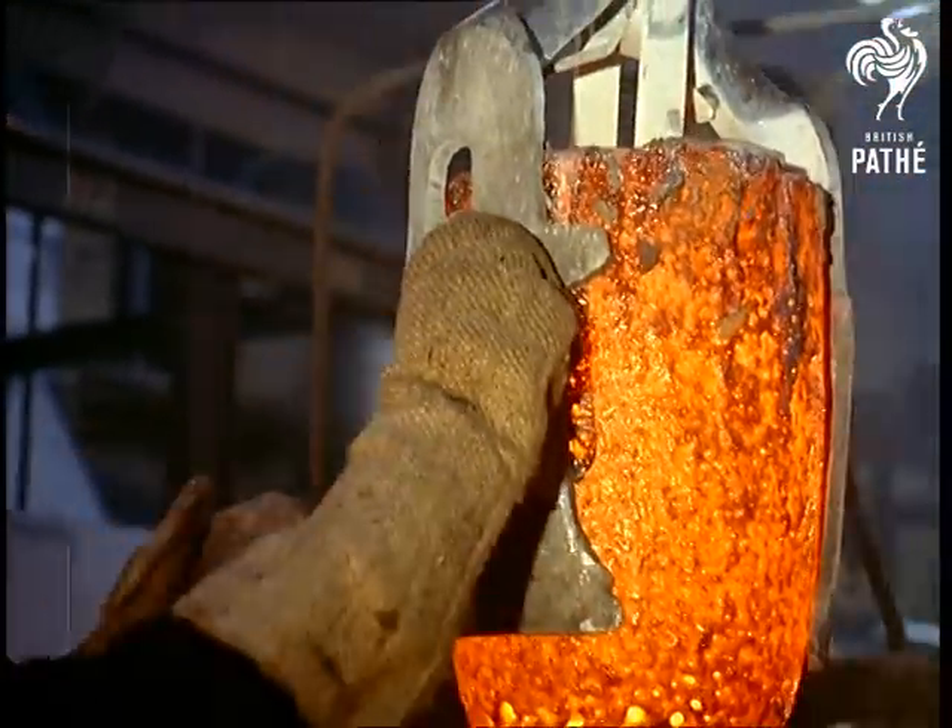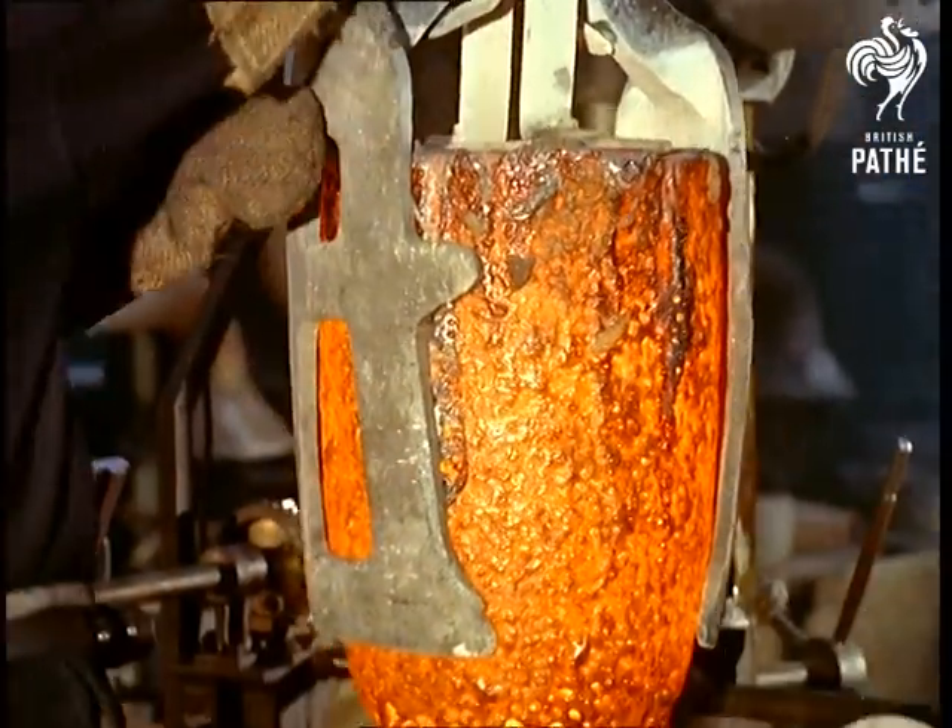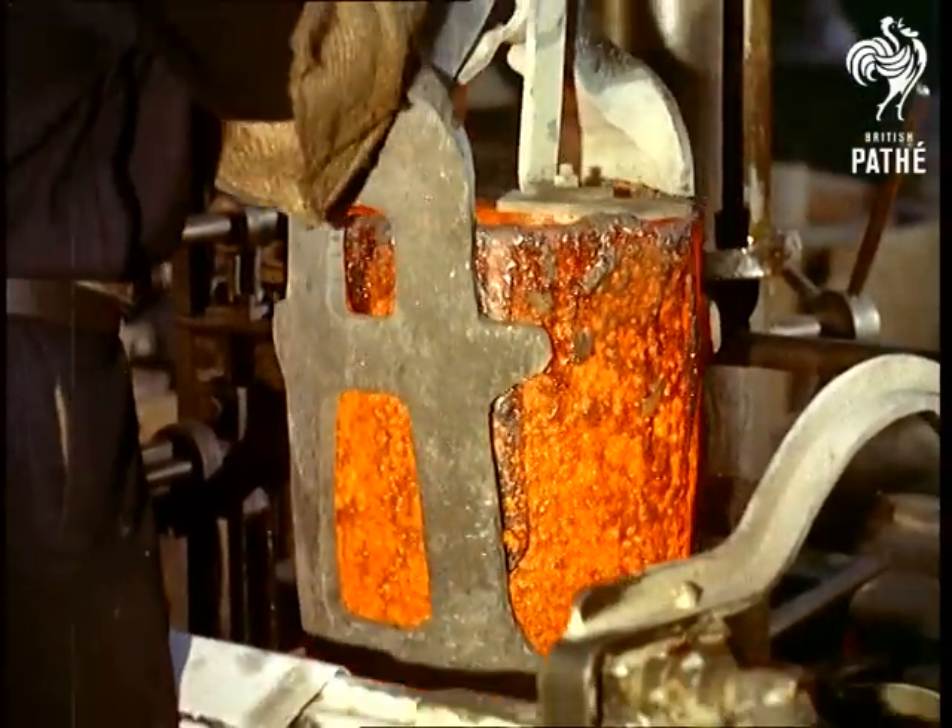Each morning the weight of old coins or new alloys and metal is carefully noted, and at the end of the day the weight of coins made must tally. Security is strict.